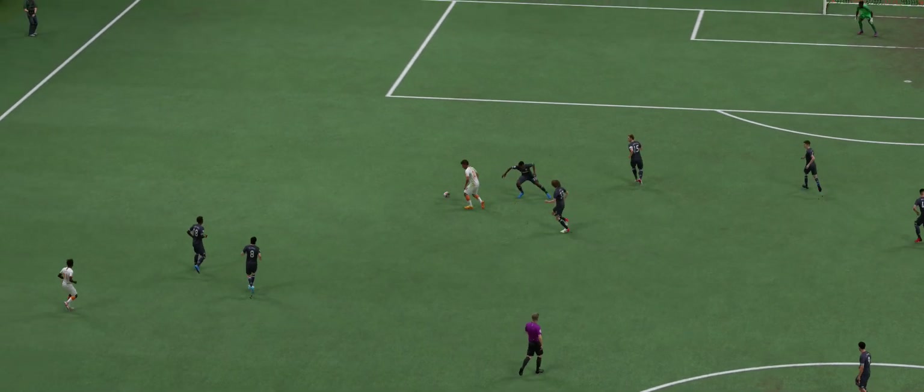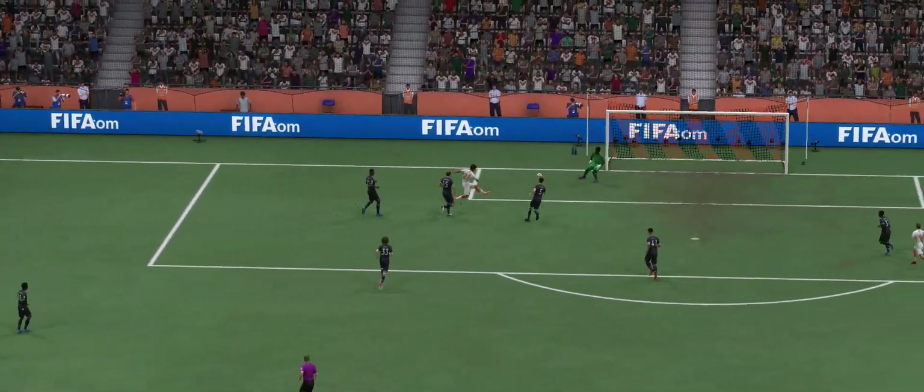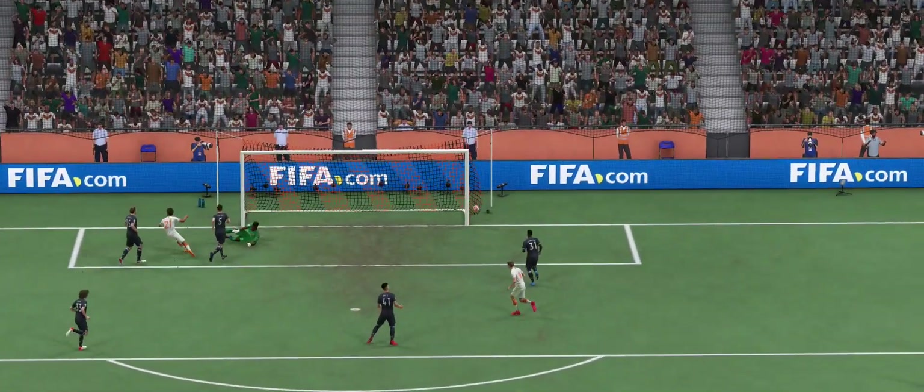Well, here we can see it again. Look at the way he glides past the defender to create space for himself. And the movement is good, making for a comfortable finish. It's a really great goal.